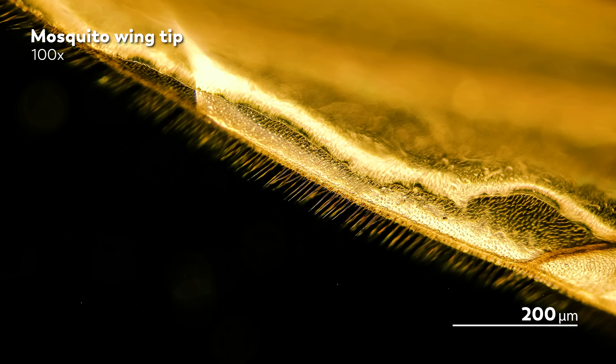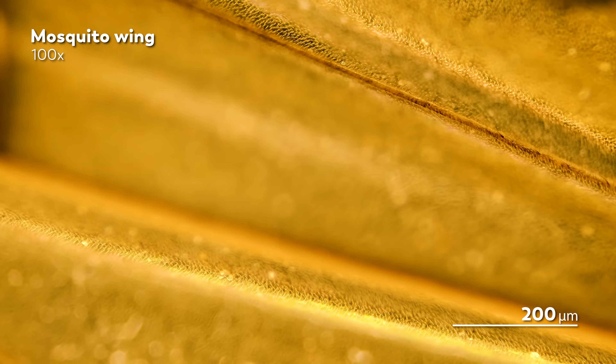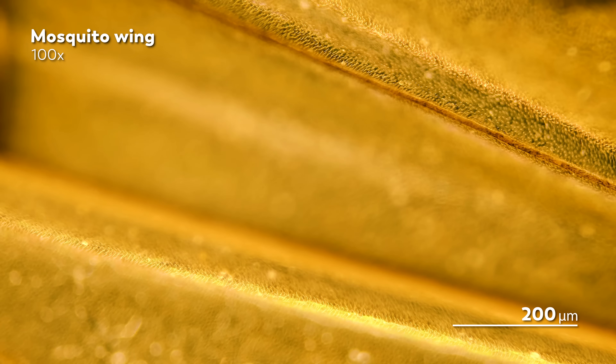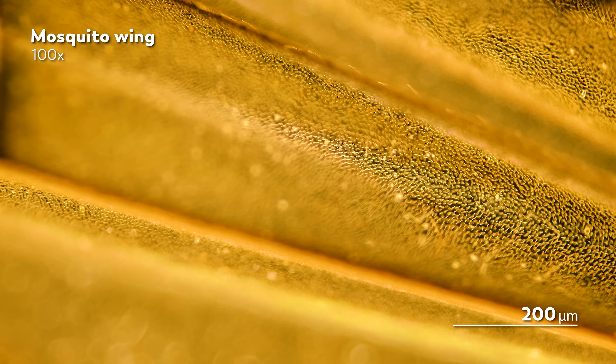Male and female mosquitoes will even go so far as to converge on the same wing-flapping frequency when they're courting. And with that image in mind, we've conjured up a vision of the mosquito that is both beautiful and romantic, flirting wistfully through wing-flap patterns.